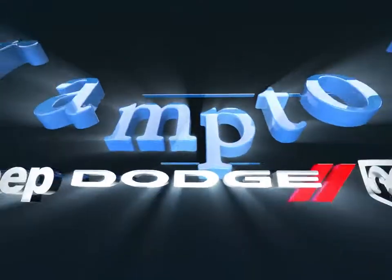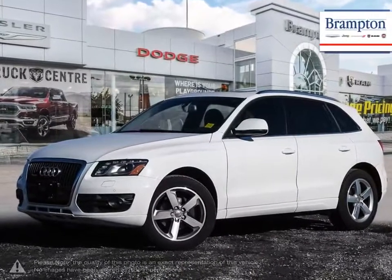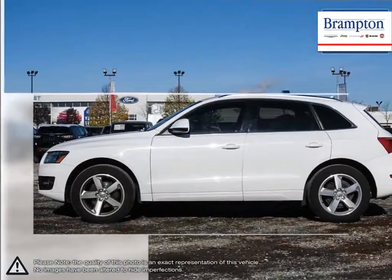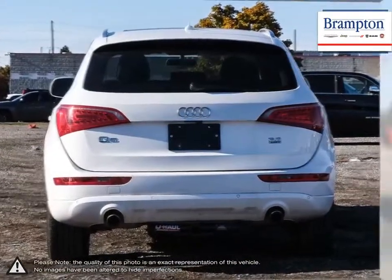Welcome to Brampton Chrysler. Today we're looking at a 2012 Audi Q5. The Audi Q5 is a compact luxury crossover SUV that offers a superb overall package. The Q5 is unique in the sense that it has the ground clearance of a crossover SUV, an interior of a luxury vehicle, and the handling of a sports car. This combo sets it apart within its class as an absolute star.